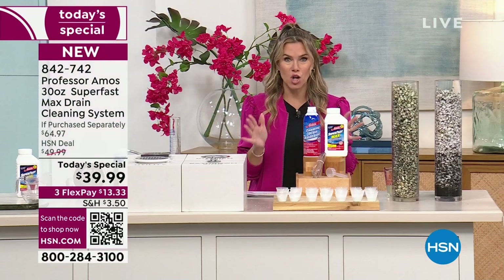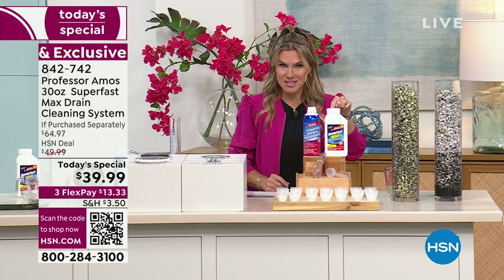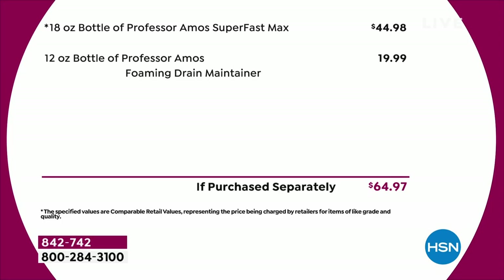We put it together in this set, so you have that instant satisfaction of cleaning out those slow drains and then maintaining that clear and clean drain. Together this would be about a $65 purchase, but for one day and one day only, for less than the price of the number one best selling iconic Super Fast Max — which is normally nearly $45 — today our Today Special is $39.99. We're giving you the brand new 2023 foaming drain maintenance cleaner.